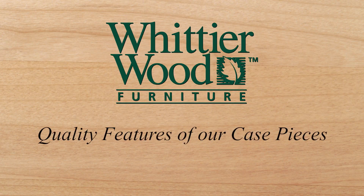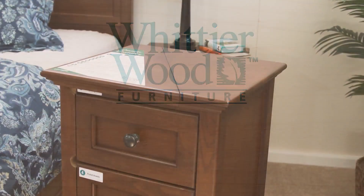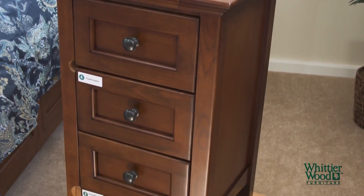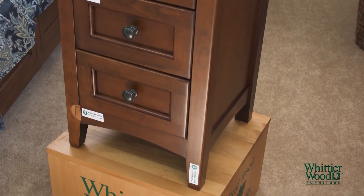These are the quality features of our case pieces. Here we have a nightstand from our McKenzie bedroom collection. We will use it today to demonstrate the quality case features of our Whittier Wood furniture.